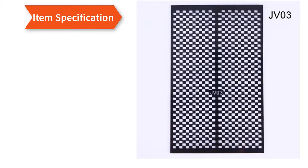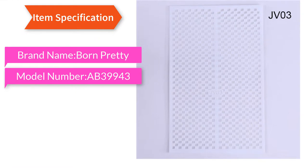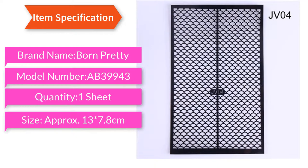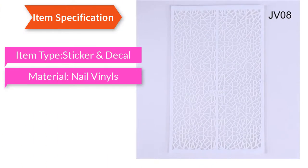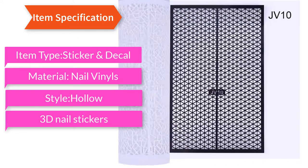Item specification: brand name Born Pretty, model number BN39943, quantity one sheet, size approximately 13 × 7.8 cm, item type sticker and decal, material nail vinyls, style holo 3D nail stickers.